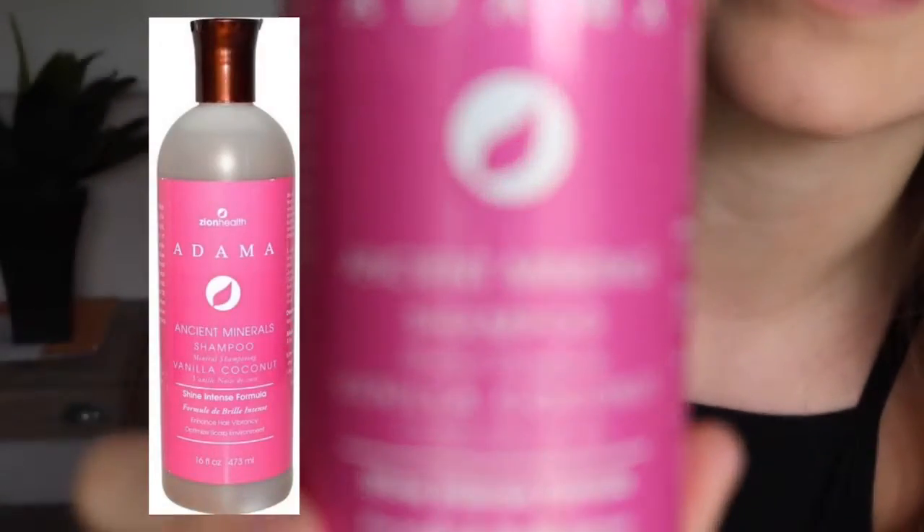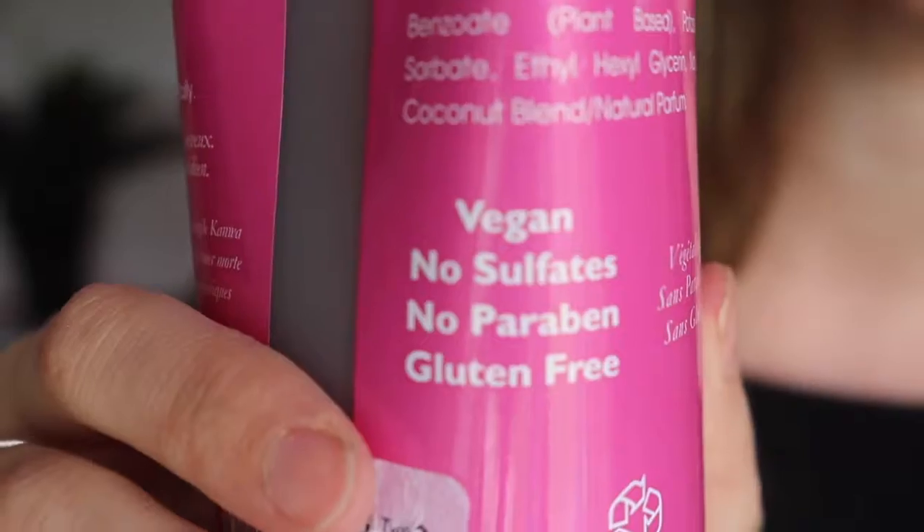When I do wash my hair I use this shampoo — Zion Health Ancient Minerals Shampoo. It's the vanilla coconut scent. Vegan, no sulfates, no parabens, and gluten free. I don't know why they always put gluten free — I guess if you have celiac you wouldn't want gluten in your hair. Apparently it has tons of minerals and clay minerals. It just smells good so I got this one. It works fairly well for an all-natural, vegan, not-tested-on-animals product — I've tried some other ones that were pretty bad.